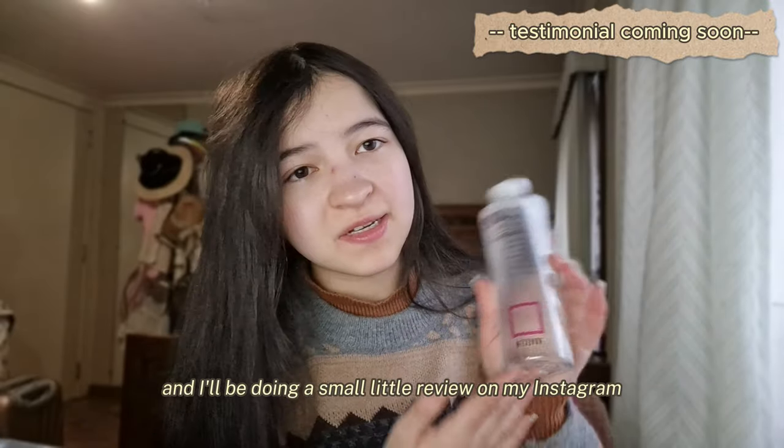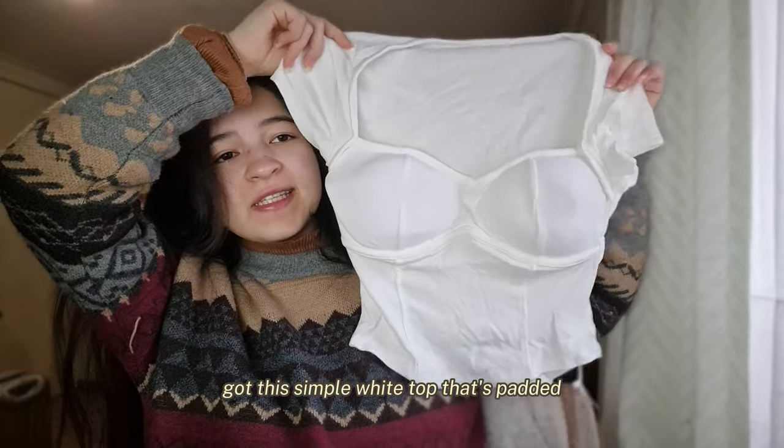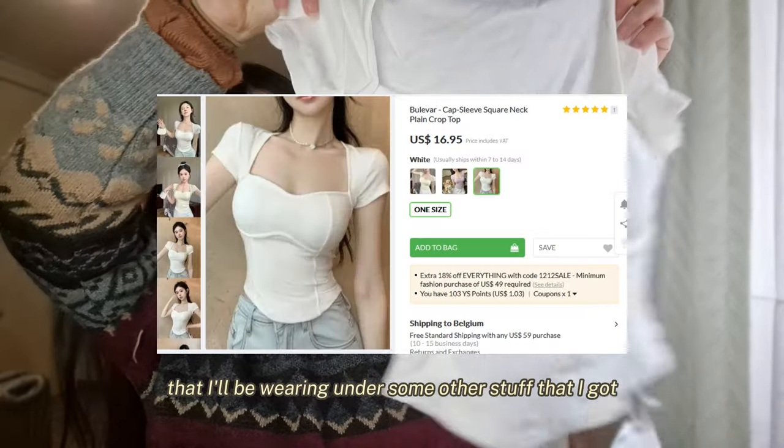I have this purifying toner from Rovectin, which is a cruelty-free brand. I looked it up and I'll be doing a small review on my Instagram, so be sure to follow me there.